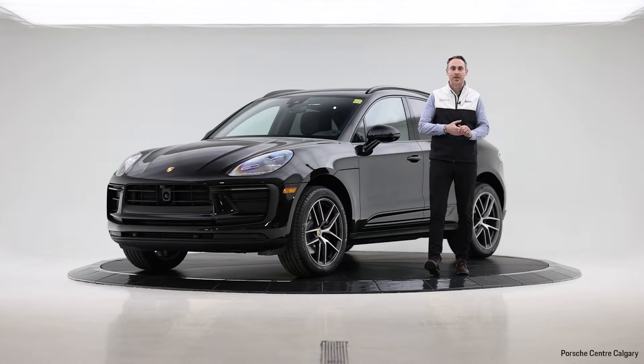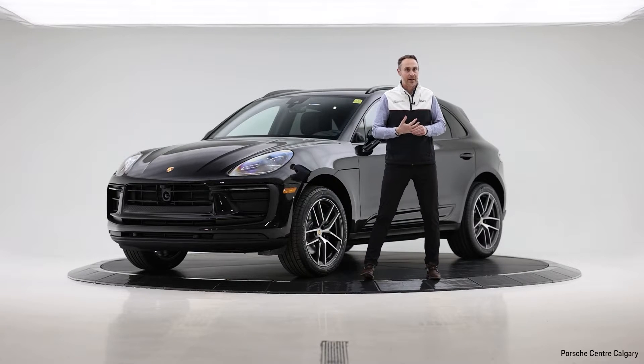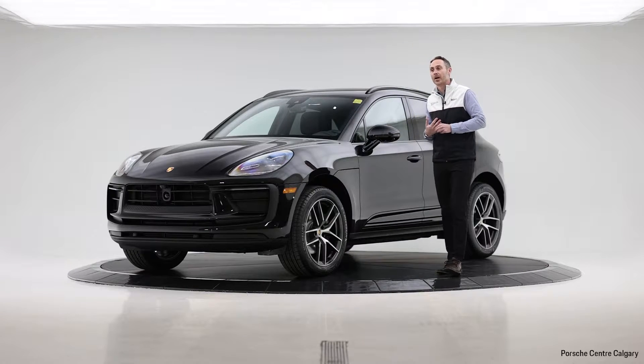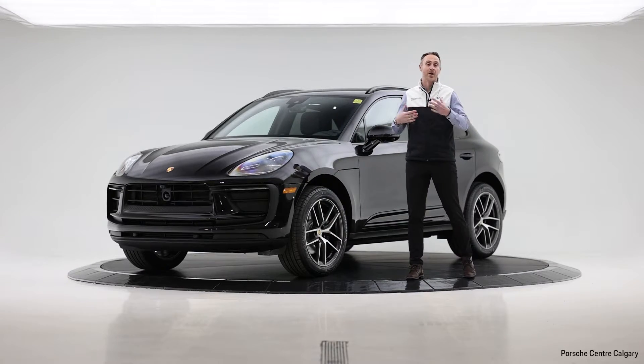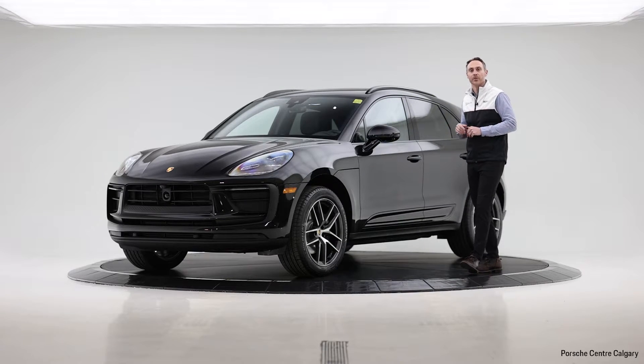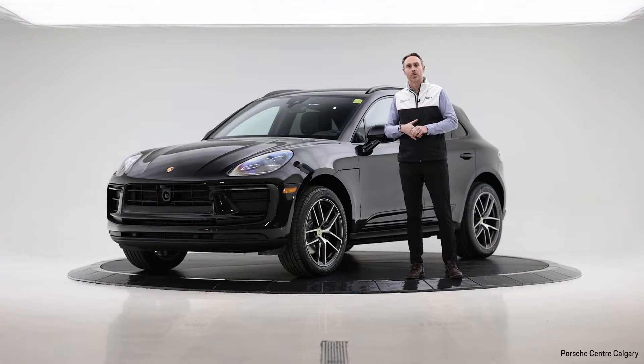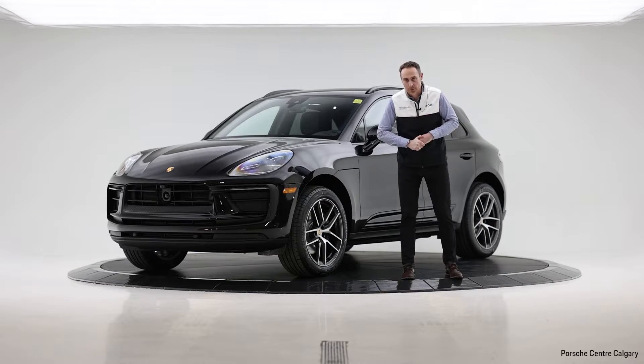Hey everyone, Michael at Porsche Center Calgary here with a fresh piece of inventory. This is a 2024 Macan, what we call an R4, our entry-level engine — the 2-liter, 4-cylinder, turbocharged engine with 270 brake horsepower and 295 foot-pounds of torque.